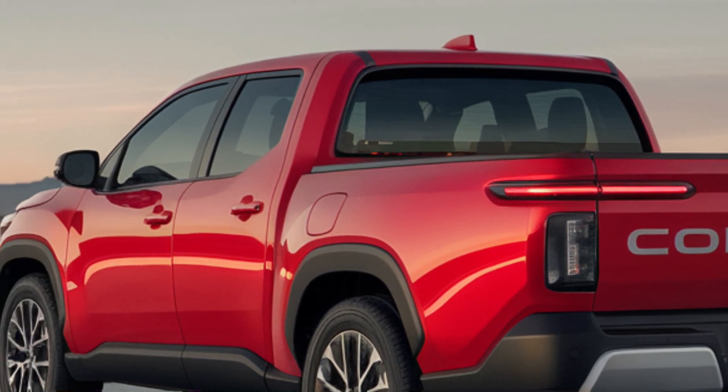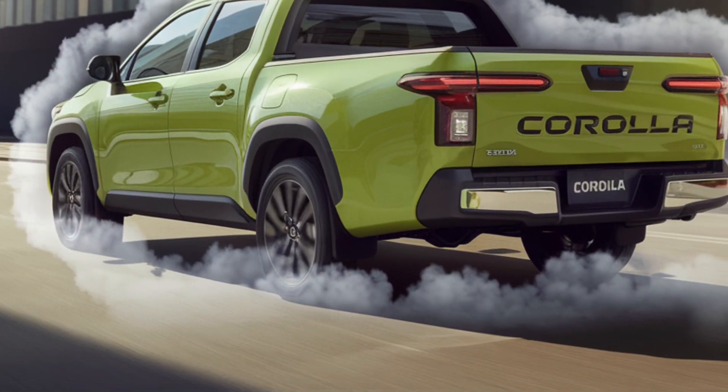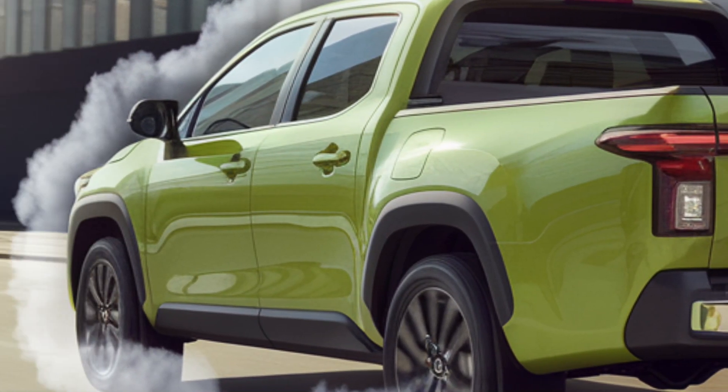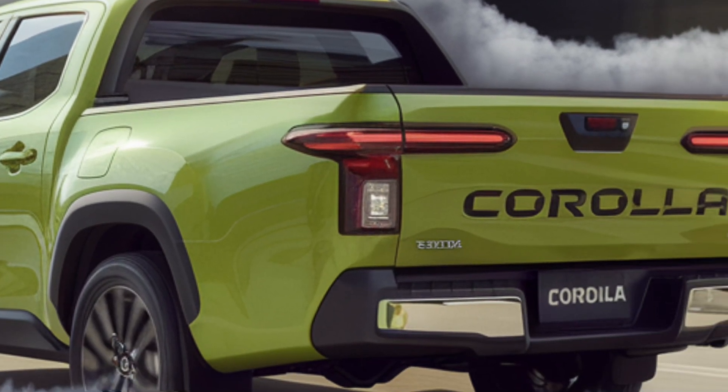So, who is this truck for? If you love the reliability of the Corolla but have been looking for a bit more utility in your daily driver, the 2025 Corolla pickup is the truck you didn't know you needed. It's practical, affordable, and ready for whatever your everyday life throws at it.